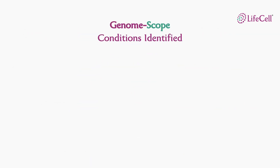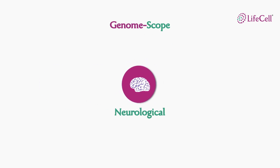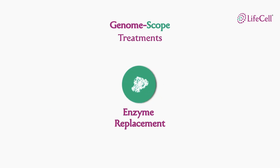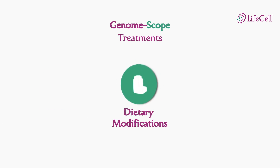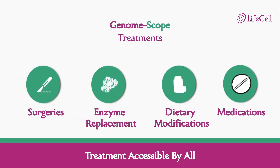LifeCell's GenomeScope identifies medical conditions related to cardiac, respiratory, metabolic and neurological conditions that require treatments like surgeries, enzyme replacement, dietary modifications or medications. These treatments are accessible by all.